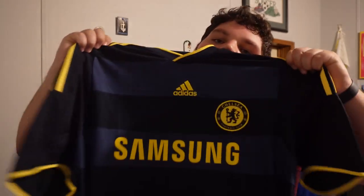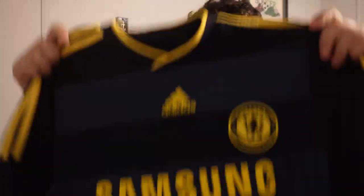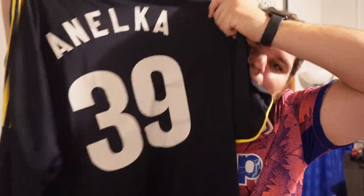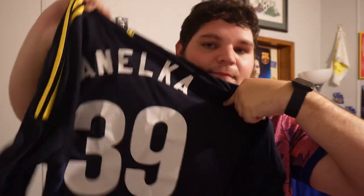Remember that black and orange Drogba jersey that was messed up on the name? Well here's another Chelsea jersey I wanted a name on the back — same mistake. I'm not happy about it, but it is what it is.